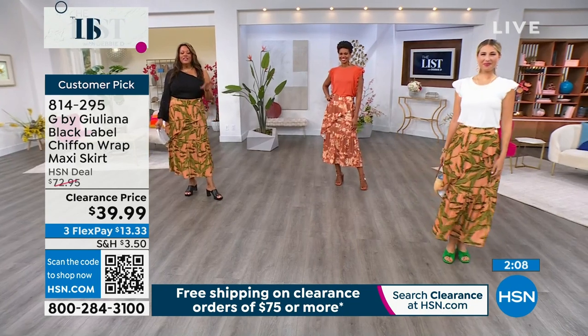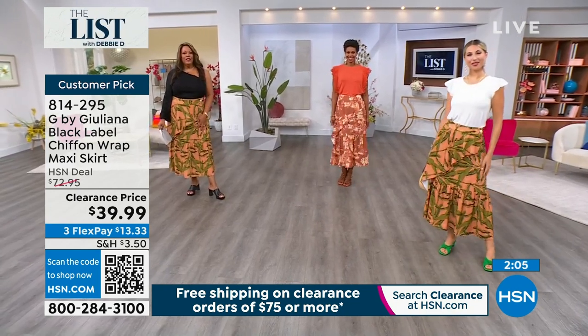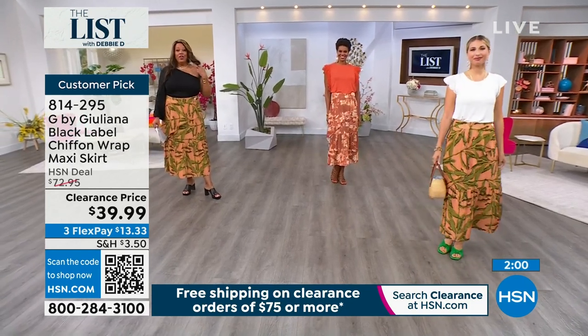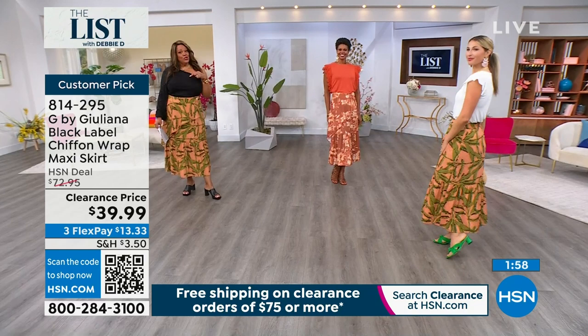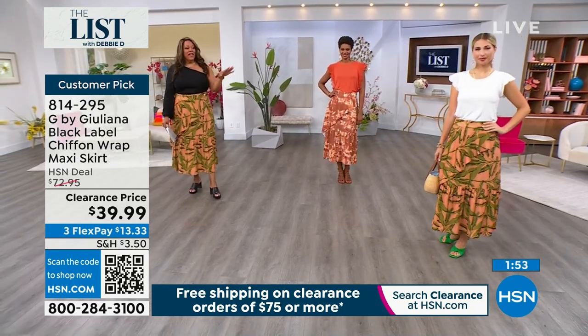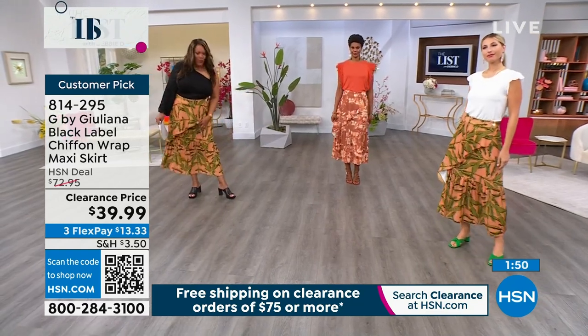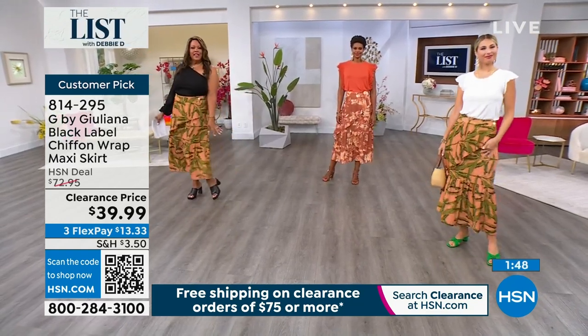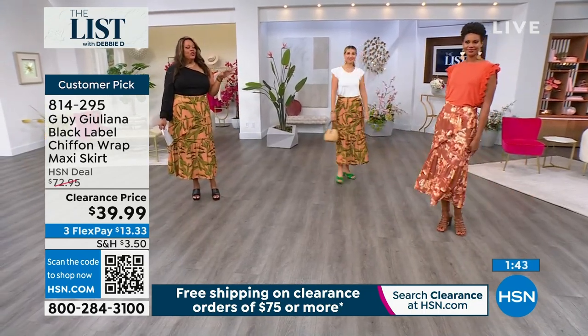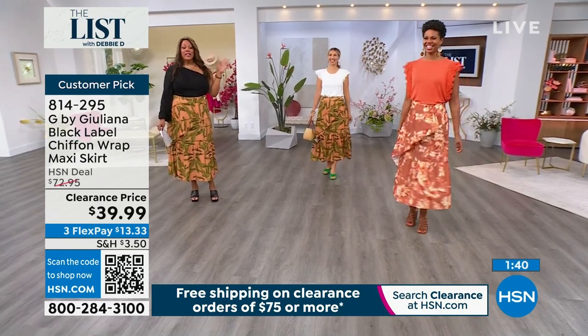This is beautiful and was a customer pick at the regular price. I have it on in the 1X, and I love that Erin and I both have on the same skirt. I have it on with a black eyelet top that just sold out, so I would get the white eyelet top that Erin has on. That is a beautiful skirt — very flowy. You can put it on with a flat sandal or a slide.